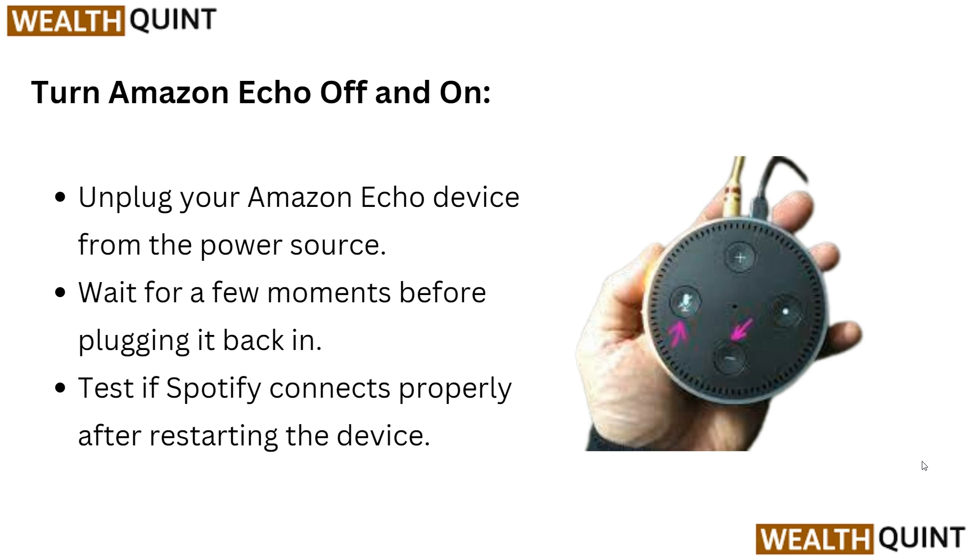Next, turn your Amazon Echo off and on. Unplug your Amazon Echo device from the power source and wait a few minutes before plugging it back in. Then test if Spotify connects properly after restarting the device.